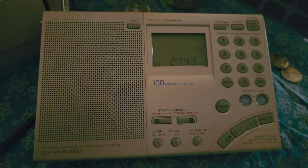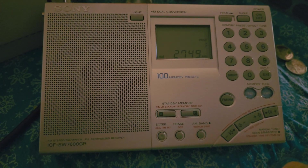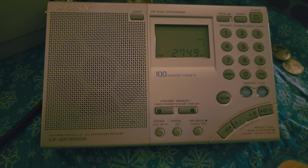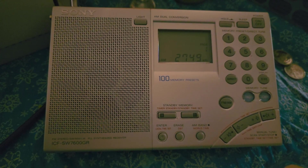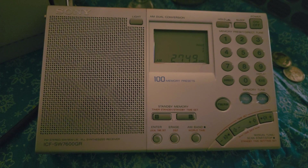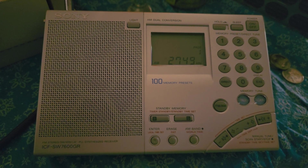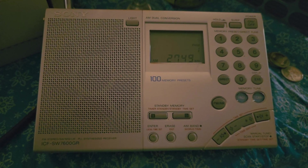I already hate the way you have to operate it though. No tuning knob, and having to press two buttons to enter the frequency — you gotta press a button to enter the digits, then the button to execute the command. No tuning knob, plus it mutes. This definitely would not make it high on my top receivers if you like tuning around.